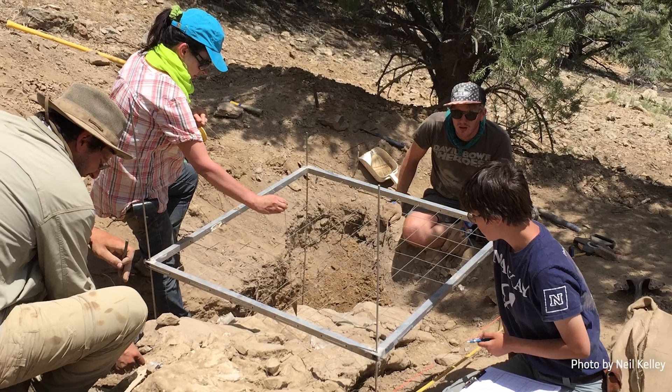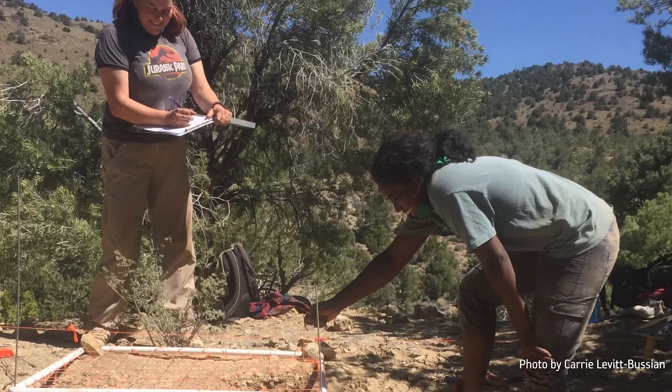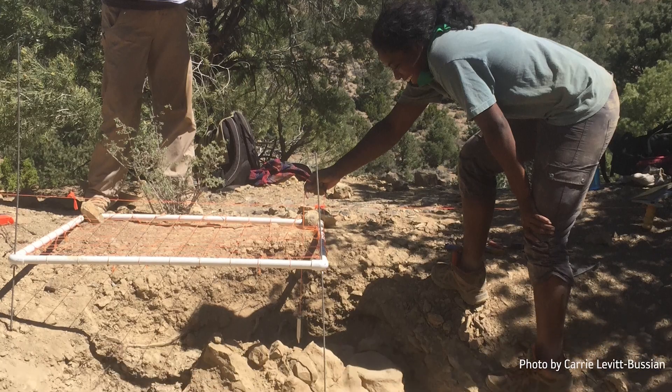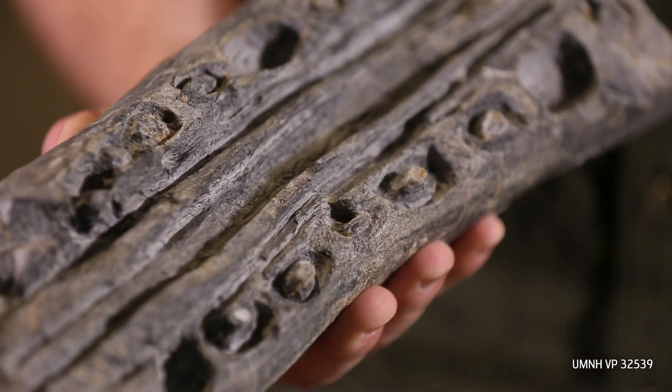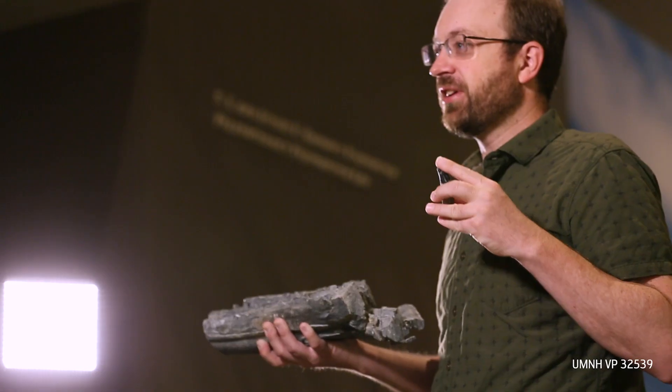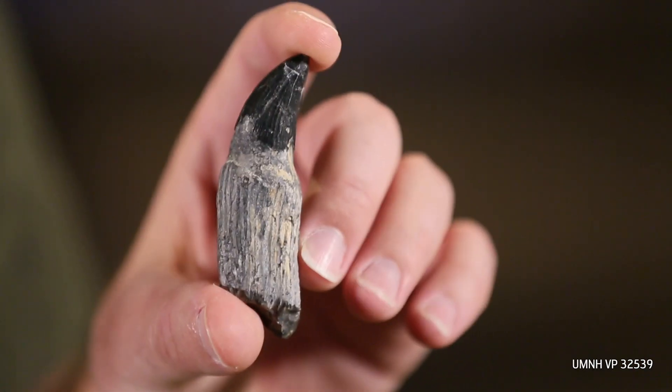Even though so many different skeletons have been found of this particular species, there were still a lot of basic questions about how the animal lived and what it ate. Some people thought maybe it lacked teeth in its jaws and was eating small soft-bodied prey. One of the exciting things about our study is that we found new material showing these animals were full of teeth — really big teeth. In my hand I've got part of the upper jaw and you can see all the different tooth sockets that were full of large teeth, and this is one of those big teeth — it's got big cutting ridges for eating large prey.